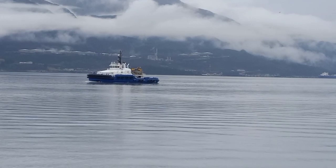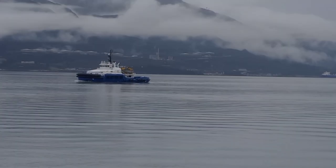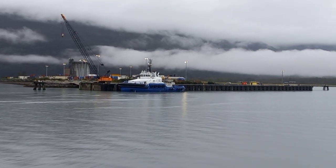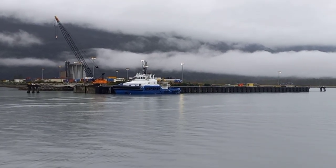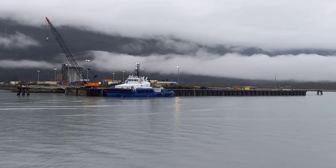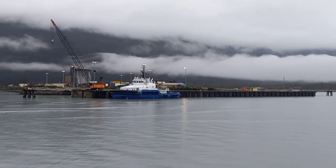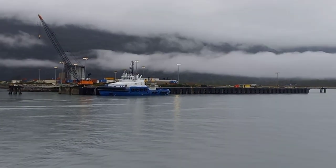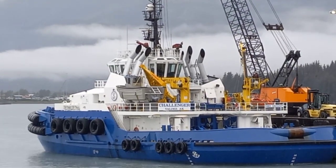According to tugboatinformation.com, the Challenger was built by North American Shipbuilders, Inc. of La Rose, Louisiana, for Edison-Schwest Offshore Incorporated. Powered by two Tier 4 compliant 16-cylinder CAT C-280-16 diesels, she's a twin-screwed tractor tug rated at 10,192 horsepower.